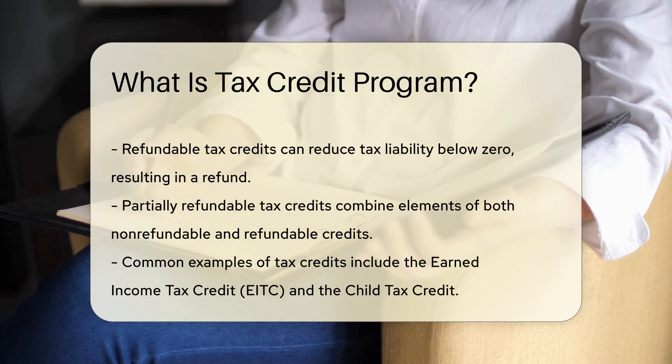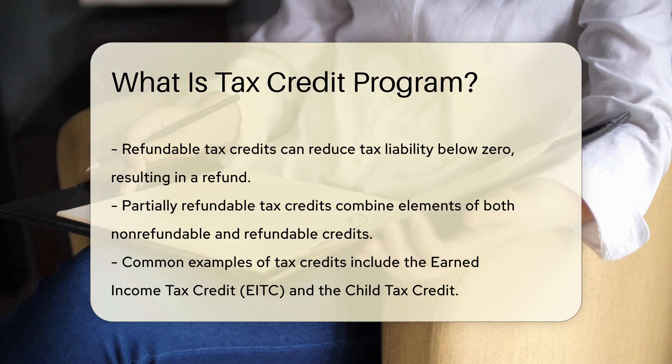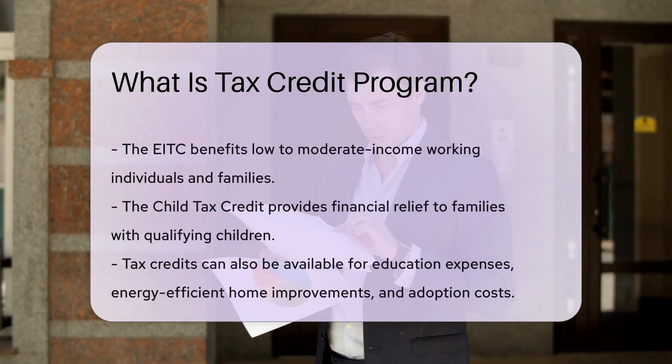Common examples include the Earned Income Tax Credit, EITC, and the Child Tax Credit. The EITC benefits low-to-moderate-income working individuals and families. The Child Tax Credit provides financial relief to families with qualifying children.